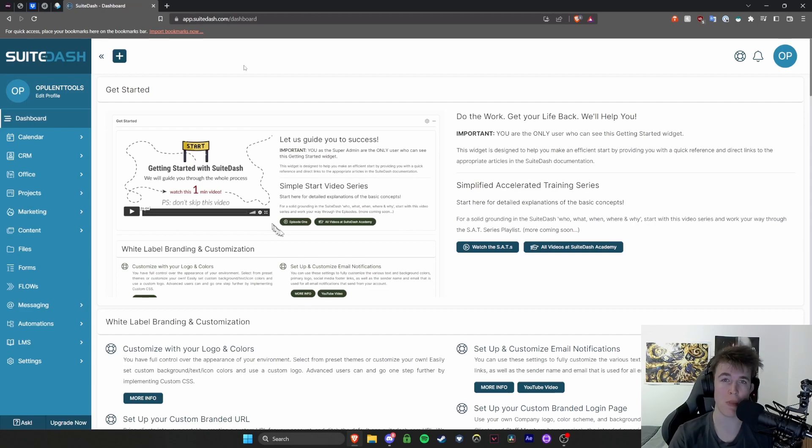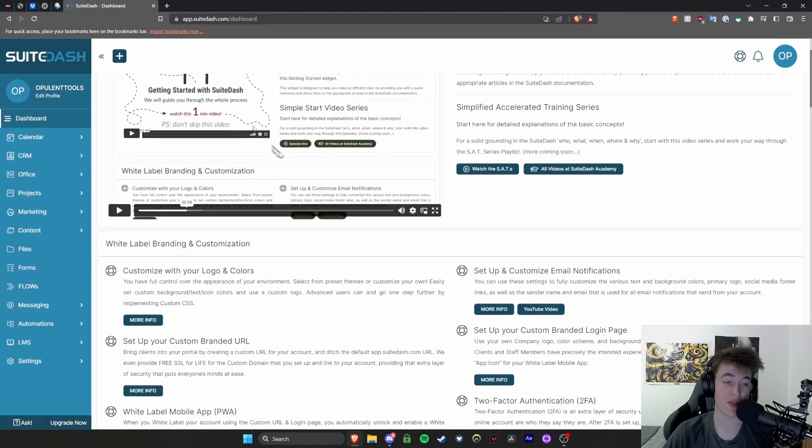It really helps you streamline your business process and overall it comes with a plentiful amount of features that you're able to use, as you can see down the left, to help extend and improve the efficiency of your business. So we're going to begin straight off with the dashboard.